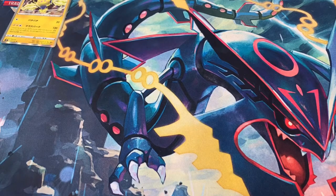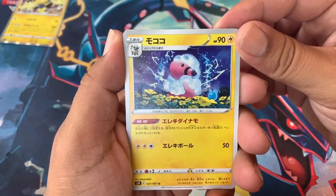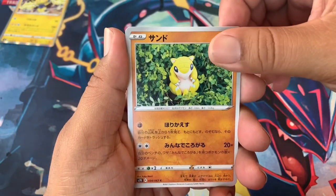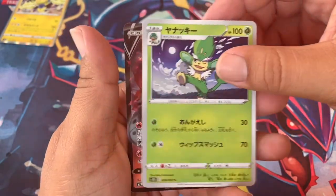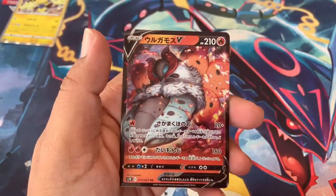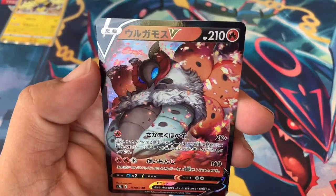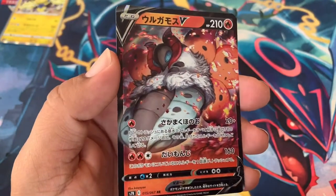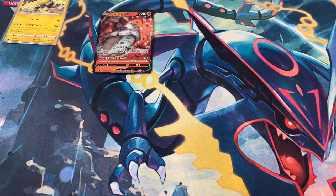Let's see if pack number two can do anything for us. We got a cool looking Flaffy — nice, look at that in the flowers, getting all electrified, I like that one. Oh, nice little Surskit chilling. And then what do we got — oh, we got something spicy! Yes! We got the Volcarona ultra rare V! Look at the artwork on this thing — the colors, everything. That's our first great hit, our first ultra rare of the day.